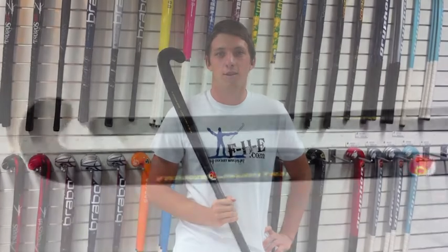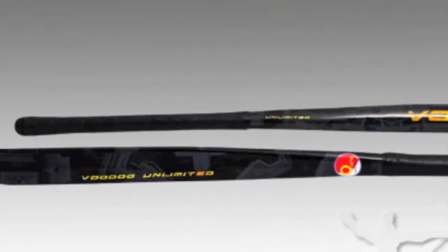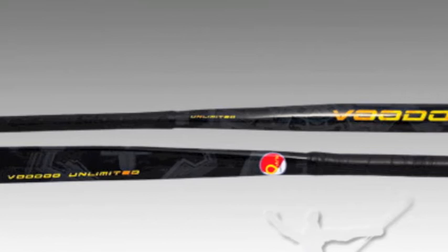Hey guys, it's Orch here today talking to you about the Voodoo 2011 Unlimited. The Voodoo Unlimited has a premium makeup, all the best ingredients rolled into a super light construction.